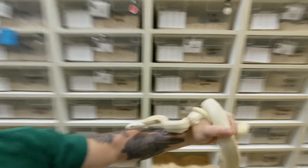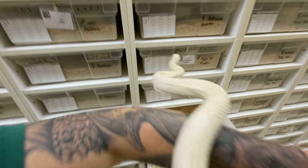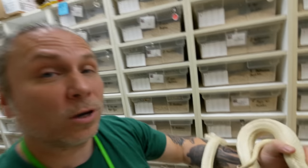You guys know I work with a lot of scaleless Texas rat snakes. This happens to be what they would call a snow Texas rat snake, which is an anerythristic and albino combination — a double recessive. Really amazing snakes. I think we were the first ones to produce the snows, and we've worked with them ever since.